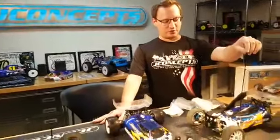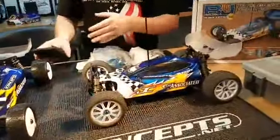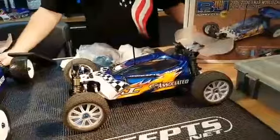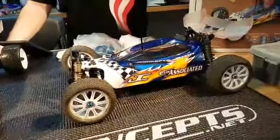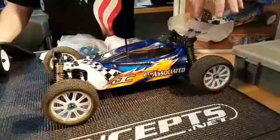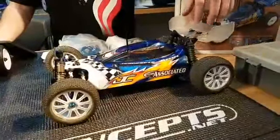We brought the BJ4 World Edition, which we mentioned was one of my favorite cars in our vintage collection. This is the car that I actually raced at the 2007 Worlds in Japan — a car I brought out there to race.